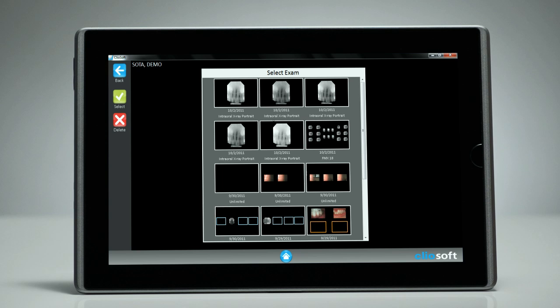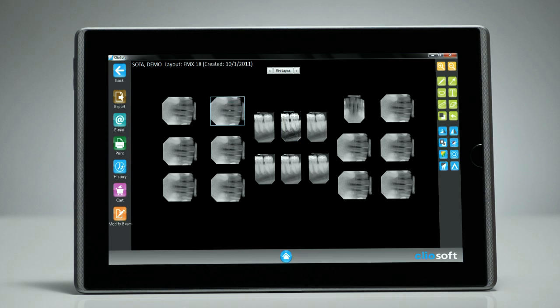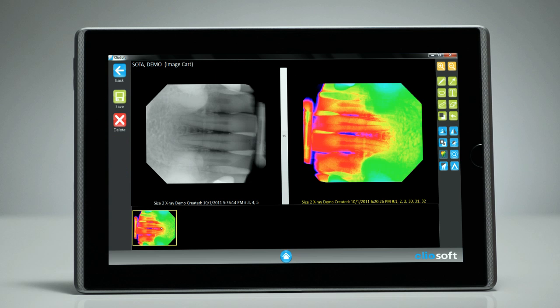You can also add images from other patients' exams into the card feature for quick and easy comparisons.